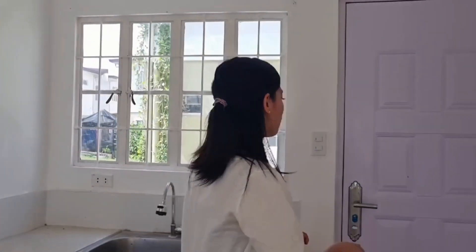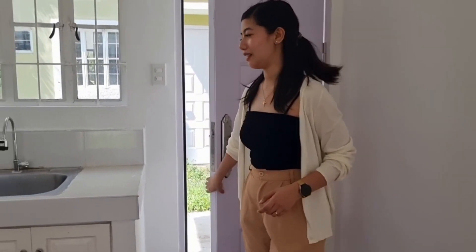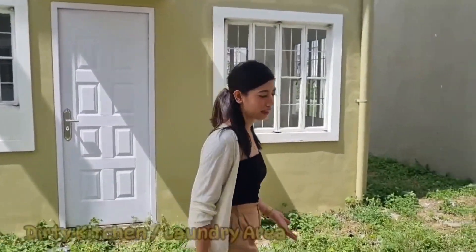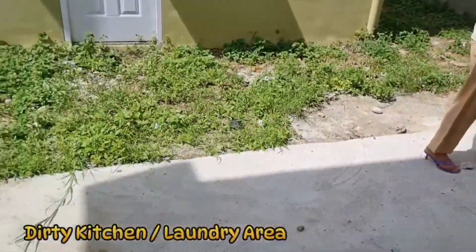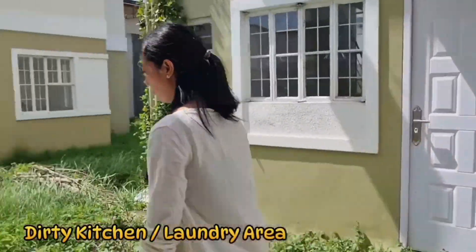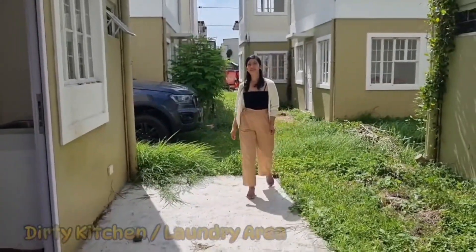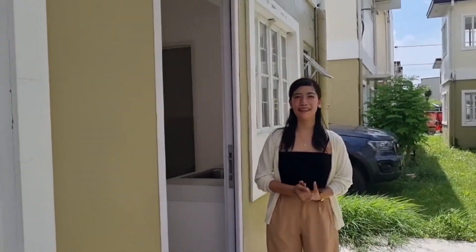Dito naman po sa likod, yung ating dirty kitchen. Naka-cement finish na rin po siya. And malaki pa po, from here up to here. Pwede nyo rin po ito gamitin.